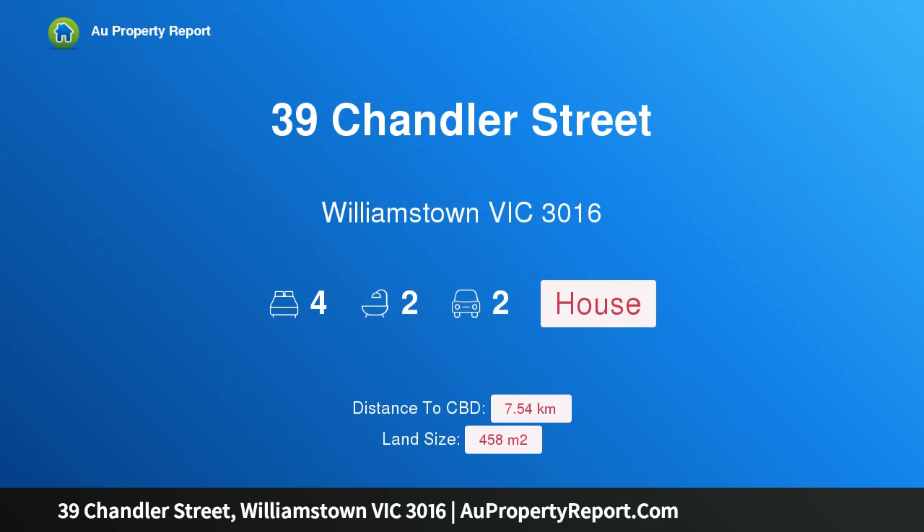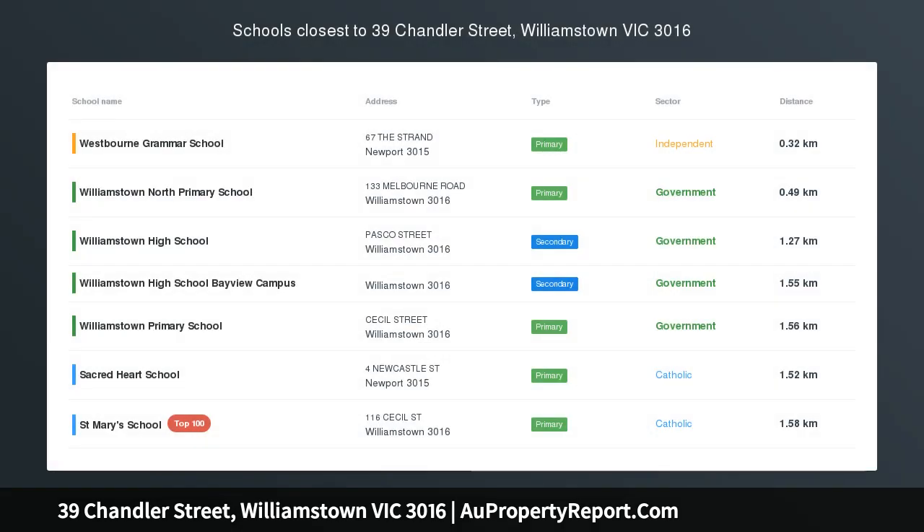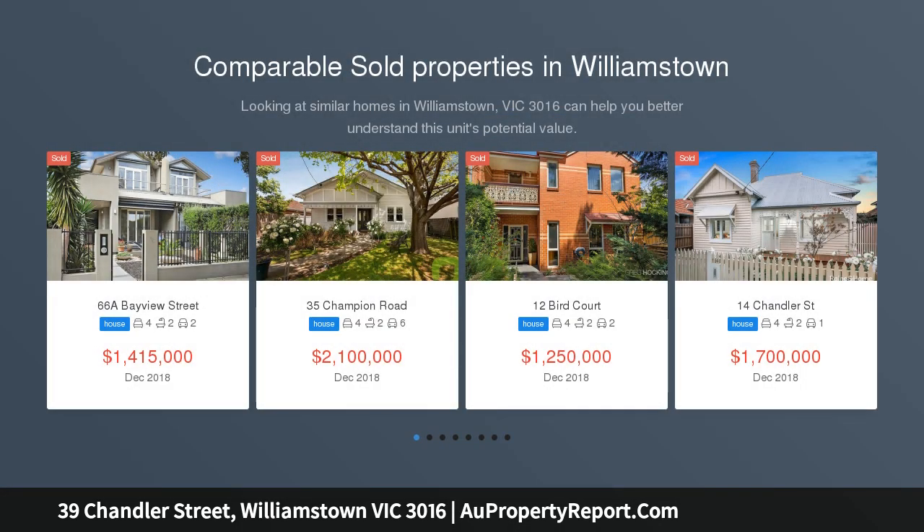Hi, I am glad to introduce property 39 Chandler Street, Williamstown, Victoria 3016. Double bonus, so rich in character and appeal, and in such a privileged position, this fully renovated and extended family home is bound to address all your home wish list desires.